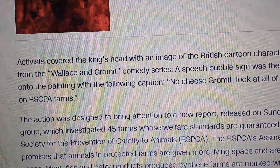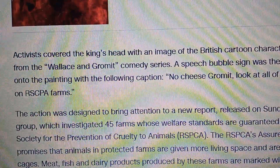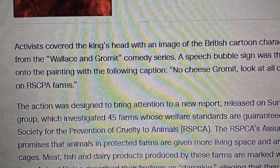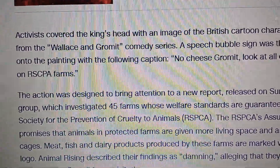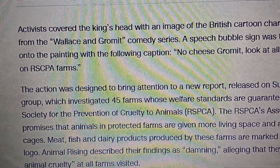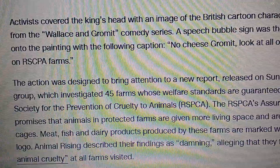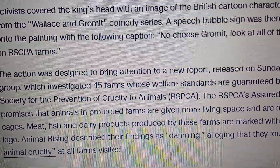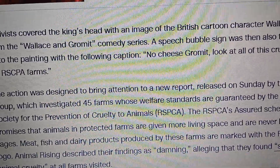The action was designed to bring attention to a new report released on Sunday by the group, which investigated 45 farms whose welfare standards are guaranteed by the Royal Society for the Prevention of Cruelty to Animals. The RSPCA's assured scheme promises that animals on protected farms are given more living space and are never kept in cages. Animal Rising described their findings as damning, alleging that they found severe animal cruelty at all the farms visited.